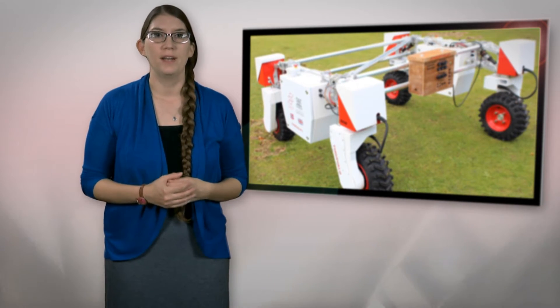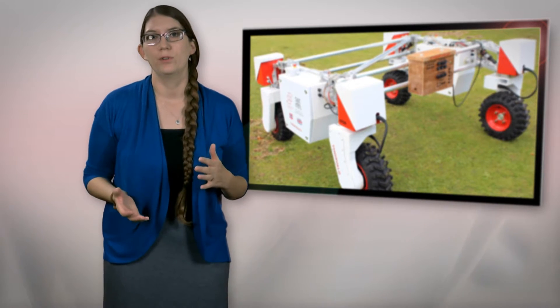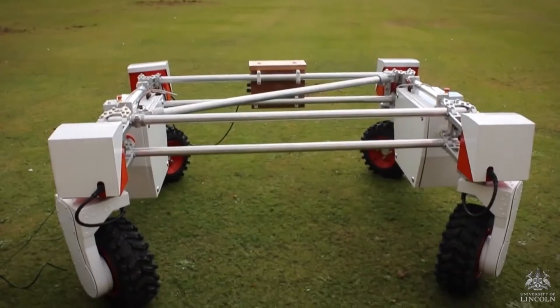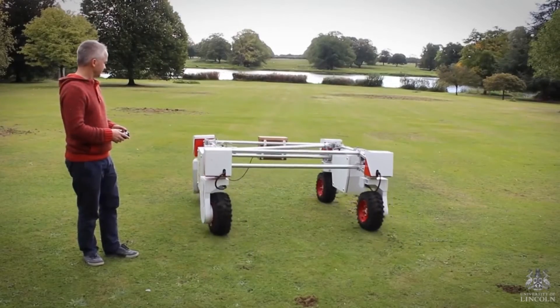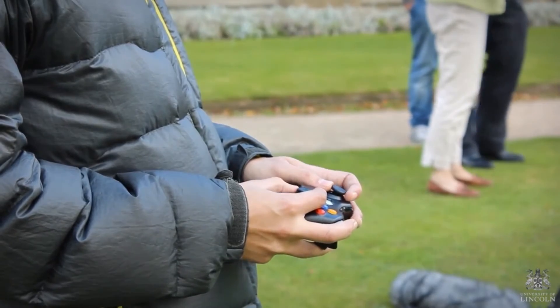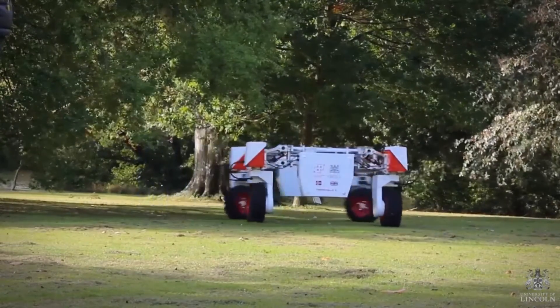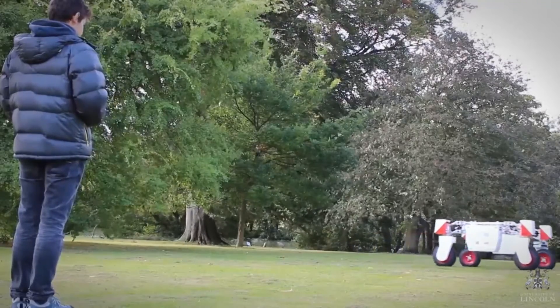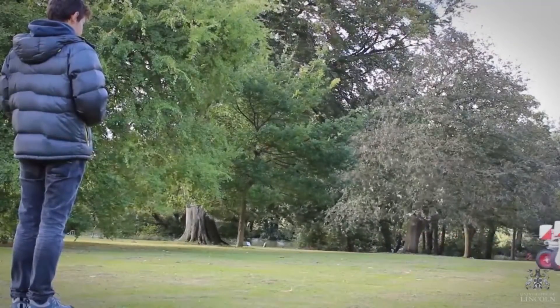The agricultural robot is currently operated by radio remote control. However, the Lincoln team plans to outfit Thorvald with sensors and software to allow it to roam the fields autonomously. While doing this, it will use a Cosmic Ray Soil Moisture Observing System, or COSMOS, to keep track of soil moisture. Data collected from the robot's trek through the fields would let farmers know which areas need water the most.